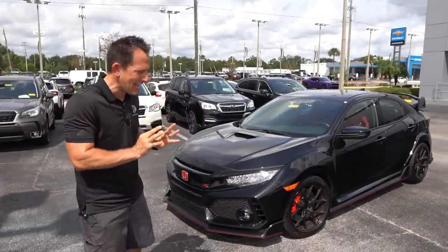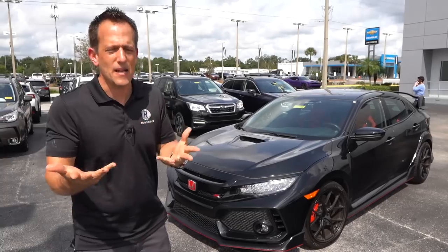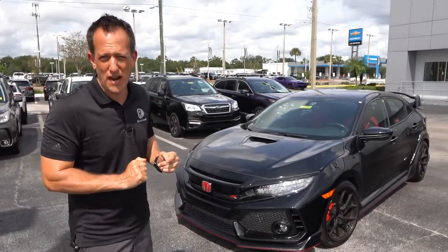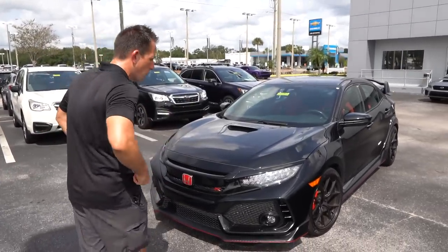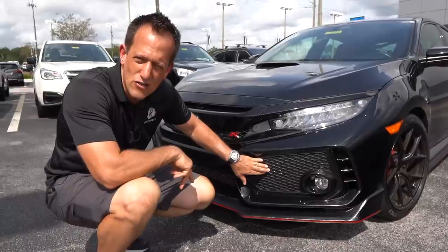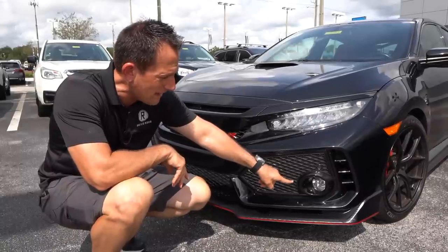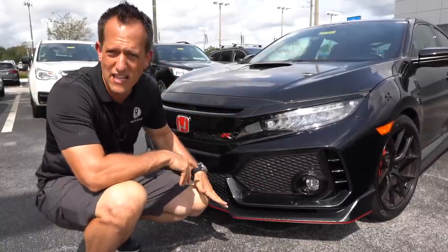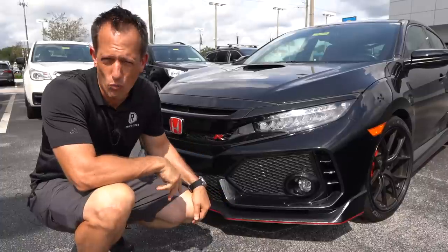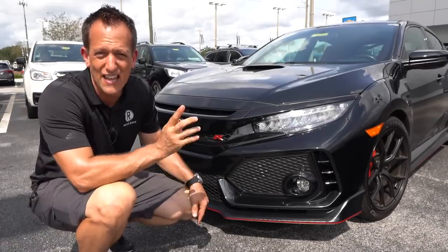One thing I like about the black on this particular Type R is it kind of hides some of that aggressive styling that some people either love or don't love. If you are on the fence, black might be the way to go because it really does blend everything in. Up front, with this being a 2018, you have the larger waffle iron style grille — get the maple syrup out. You do have the LED fog lamps and full LED headlamps. Everything is functional, and that's what allowed it to hold the world record for the fastest front-wheel drive vehicle around the famous Nürburgring, also known as the Green Hell.